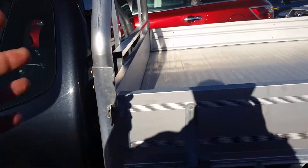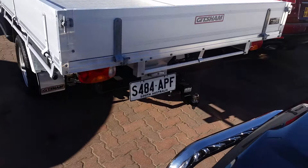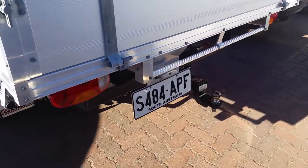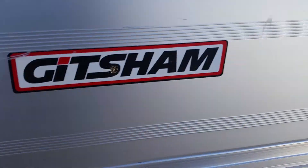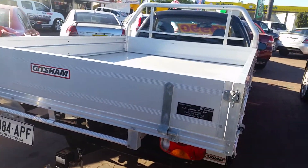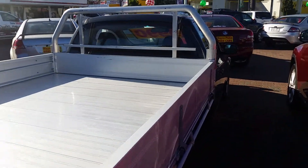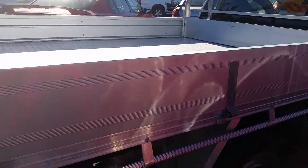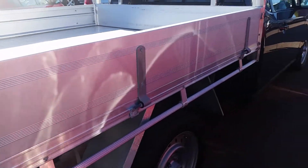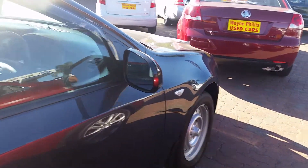The tray itself is a three-fold tray, so you can release these little clips and the tray will fold flat. It also comes with a heavy-duty tow bar, and of course it's got tie-down points as well. It's been very well looked after and presents very well.